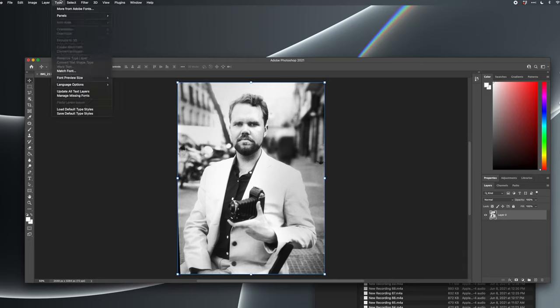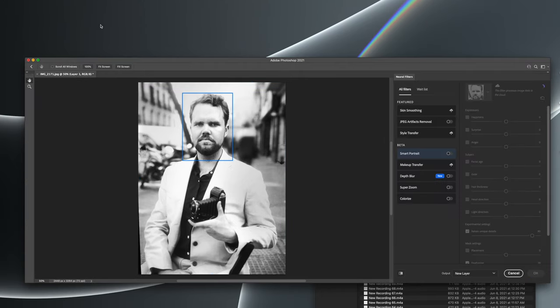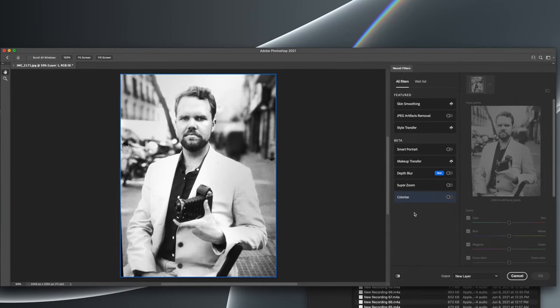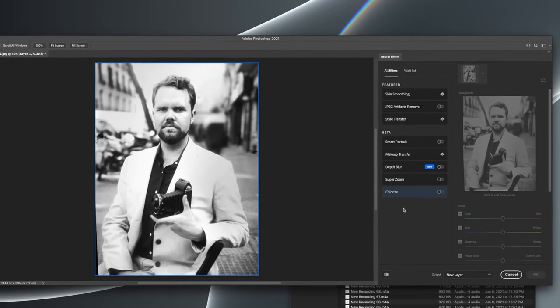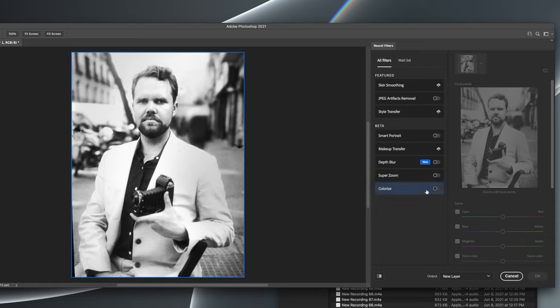This is a black and white photograph taken of myself in Spain in 2016. I'm going to apply a new, to me, neural filter in Adobe Photoshop to colorize this photo, which is a black and white image — no color information exists in this photo. When I hit colorize,